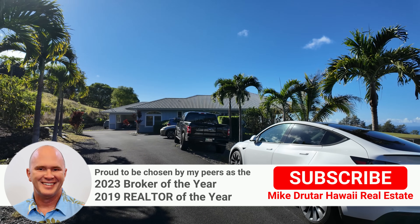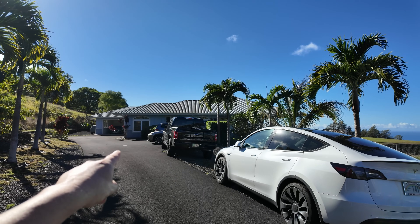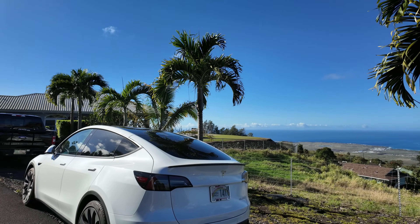Aloha everybody. Mike Druta, principal broker of Next Home Paradise Realty, and today we are up at the bottom of Coloco Malka on a three-acre lot.